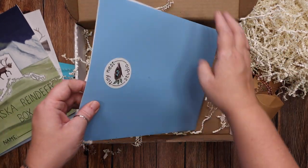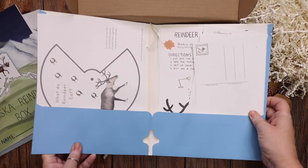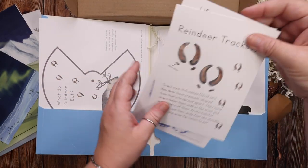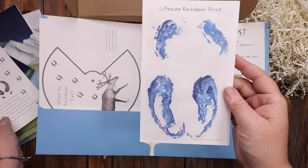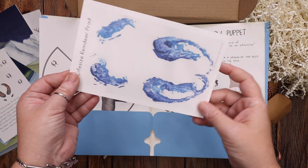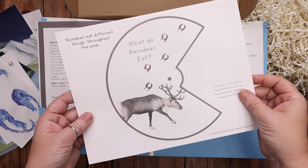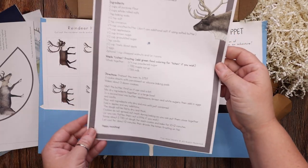Then there is this folder, and inside we have tons of fun stuff too. It looks like there is a reindeer postcard, some information about reindeer tracks on really nice cardstock, a life-size reindeer track print — which I think is super cool — and then the item you'll need the popsicle stick and brad for, because you are going to be making a craft about what reindeer eat, along with a recipe for some reindeer cookies.